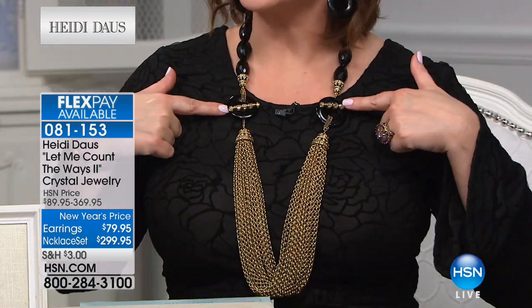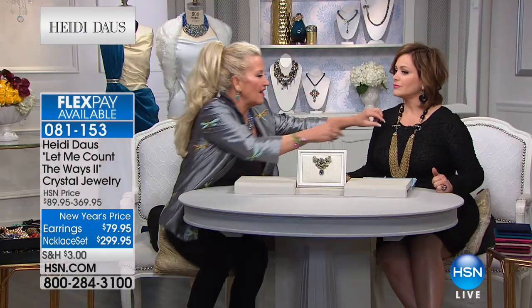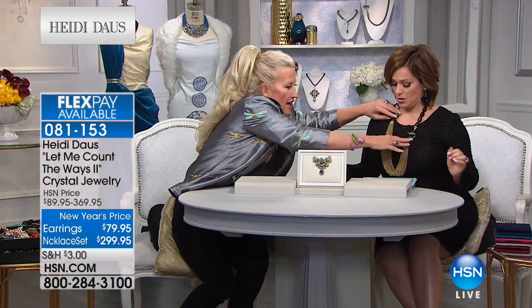The piece I'm wearing is coming up in our next hour — it's called Let Me Count the Ways. I only have 80 in the necklace. Look at the magnificent earrings — there is nothing more classic than black and gold. This is two necklaces included because of that cool toggle design. You get to customize: wear the black alone, wear the gold chains alone, or put them together. It's item 081153 and just $79.95 for the earrings, with the necklace also available. Everything's on flex pay.